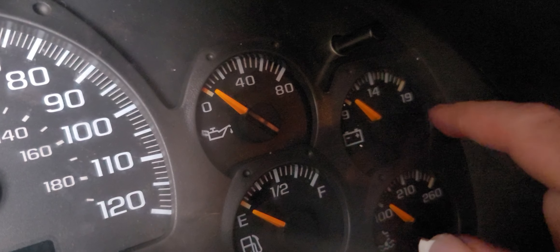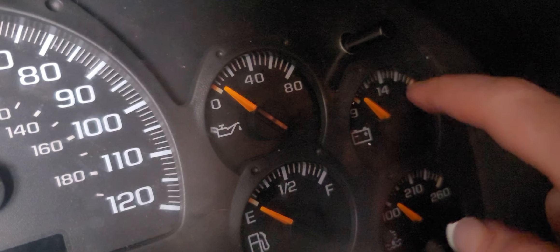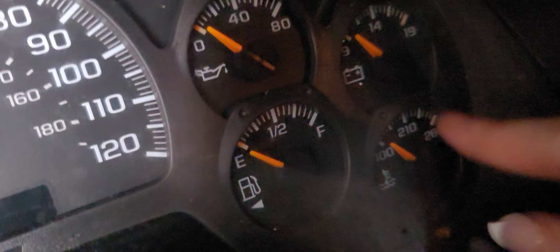This one is for the battery life, and it'll give you a gauge. You should be about centered. A little high is good, but a little low could mean you have an alternator problem going on if you're driving around.